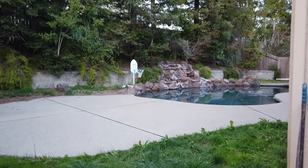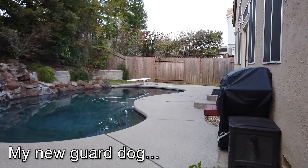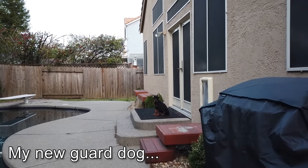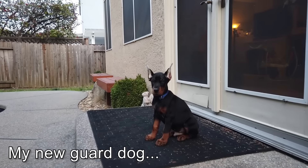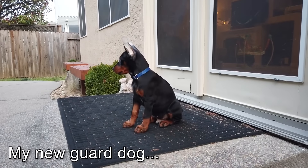You guys remember my Doberman on patrol video, right? Where I broke into my own backyard and encountered my guard Doberman. We'll take a look at this. Hope I don't encounter a guard dog. Uh oh, there's a guard Doberman - look at the parking lot!